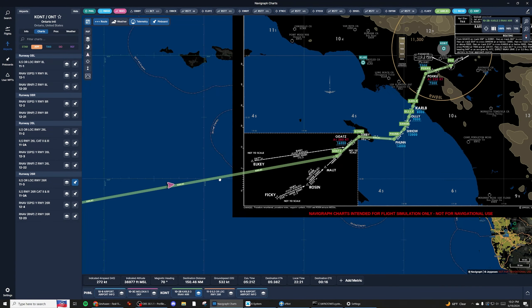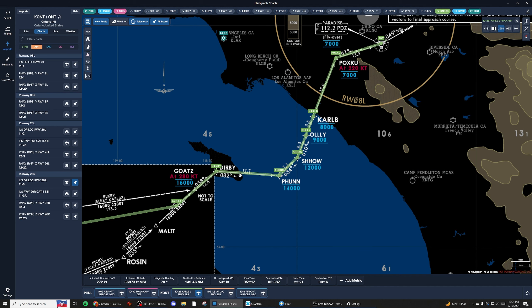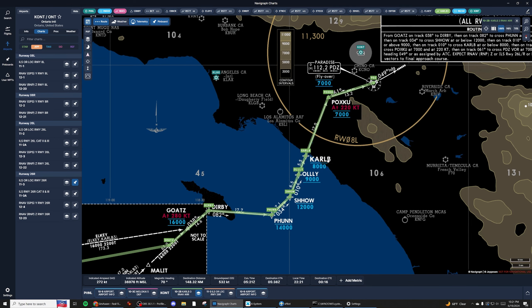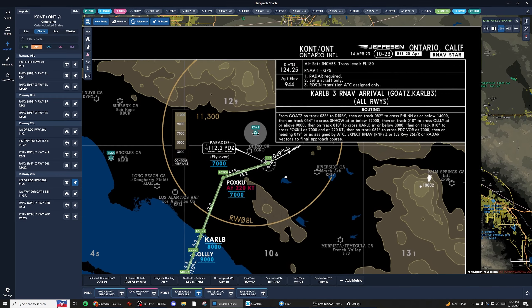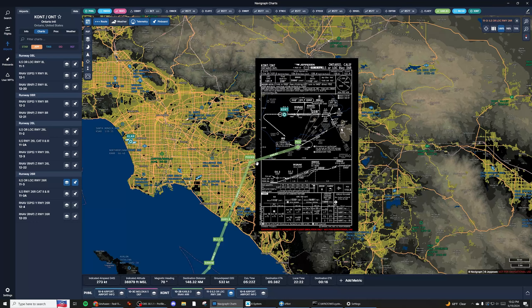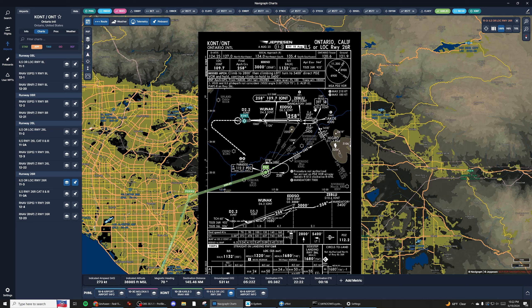Here's where we're at. We're gonna start descending shortly, and initially we're gonna cross the intersection GOATS at 280 knots, 16,000 feet. Then we need to be at or below FUN FUN at 14,000, SHOW at 12, OLLIE at or above 9,000. CARL B — whoever that is — at or below 8,000. At POXKU we need to be at 220 knots, 7,000 feet, then continue on to the ILS 26 Right approach. You can see POXKU right there — PARADISE, HYGRO — make a left turn onto TACO or PETTIS and shoot the ILS 26 Right.